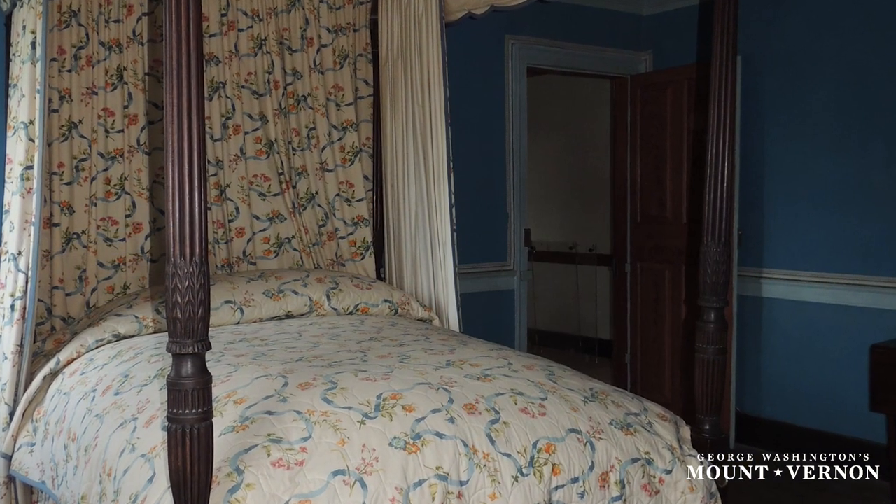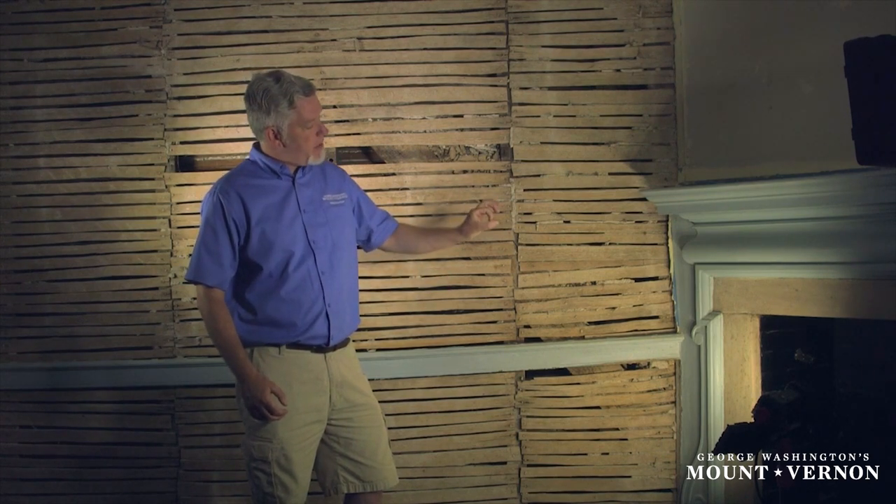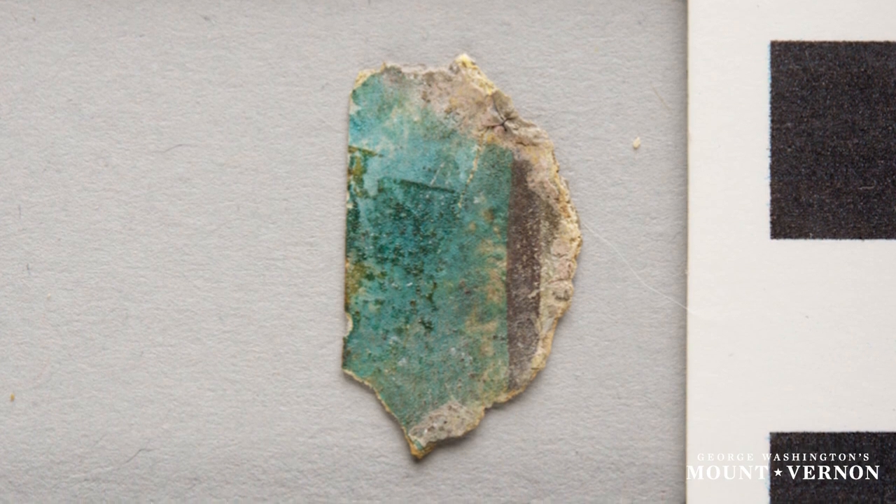We also found small fragments of original plaster, which probably dates to 1758 when the wall was worked on, and we found on top of that, on the surface of that plaster, very small fragments — maybe a fragment about this big, the size of a quarter or so — of blue chintz wallpaper. And that was very exciting for all of us here, especially our curatorial department.